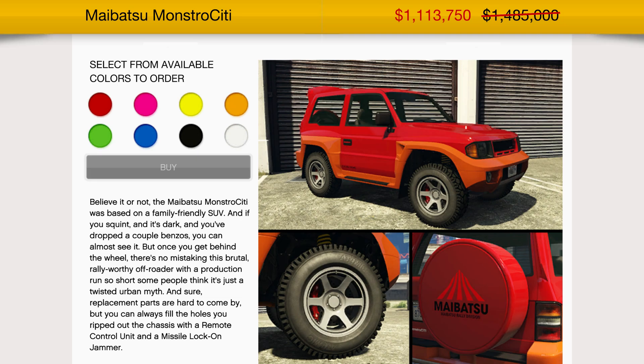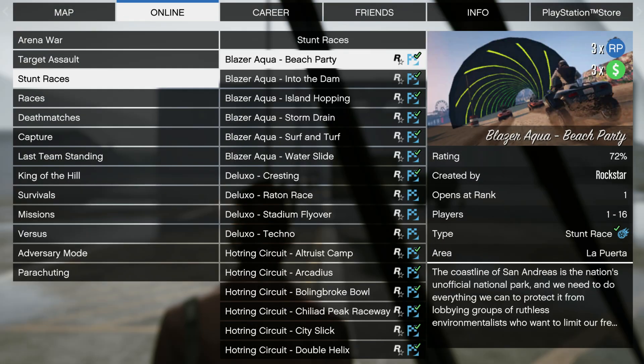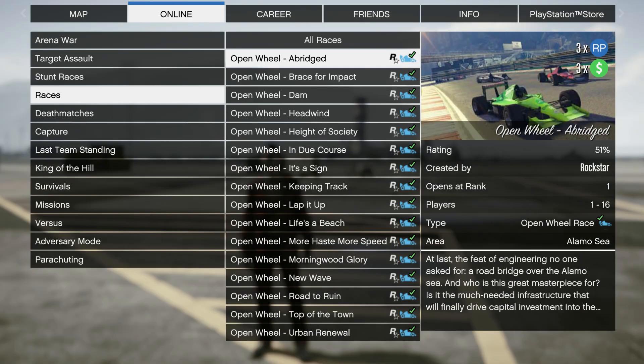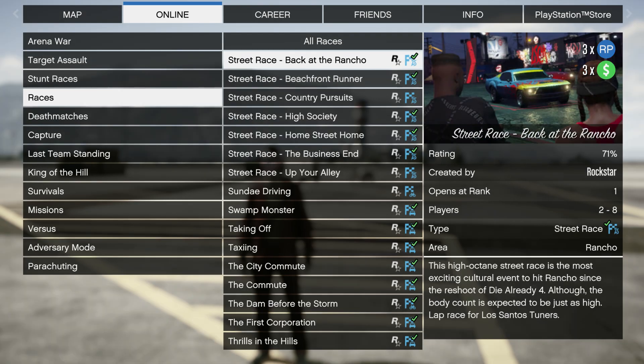We've got 25% off the Monstrosity and 40% off the Neo. For your money bonuses this week, we've got double cash money and RP on the seven new community jobs that were added last week, so show some love on those. We're gonna have triple cash money and RP on all special vehicle stunt races, triple money and RP on Issy Classic races, triple cash money and RP on the open wheel races, and triple cash money and RP on pursuit races and street races from the LS Car Meet.